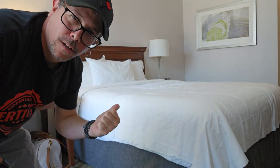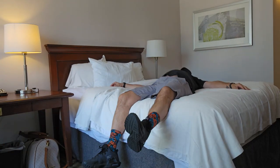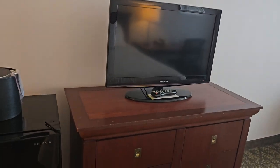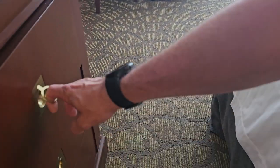I almost forgot to do the bed test. I think it's queen size. See if it happens — passes the test. That was better, and it passes the bed test. Got the TV there, the stand. It's got some empty drawers here — plenty of drawer space to keep your clothes. There's like six drawers in here.